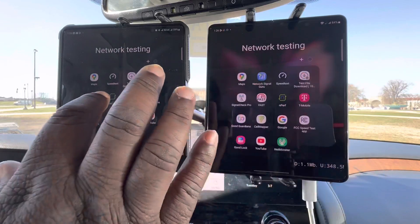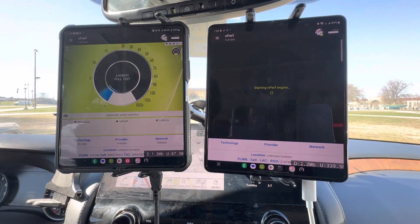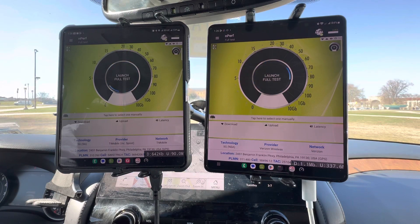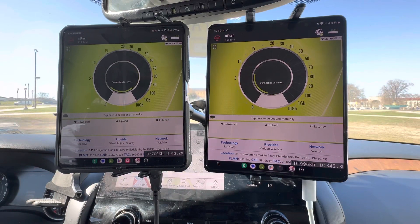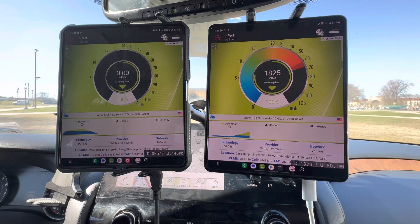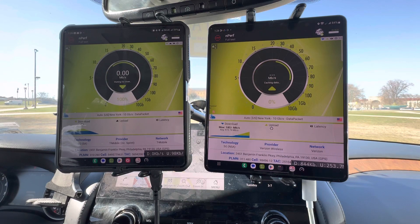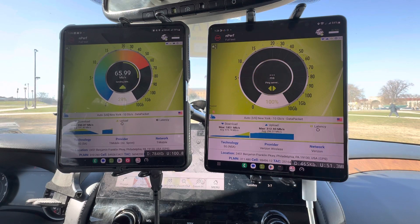We got iPerf — so we got standalone versus non-standalone. That millimeter wave is kicking it right now: 1.8 maxed out compared to 390 for T-Mobile.